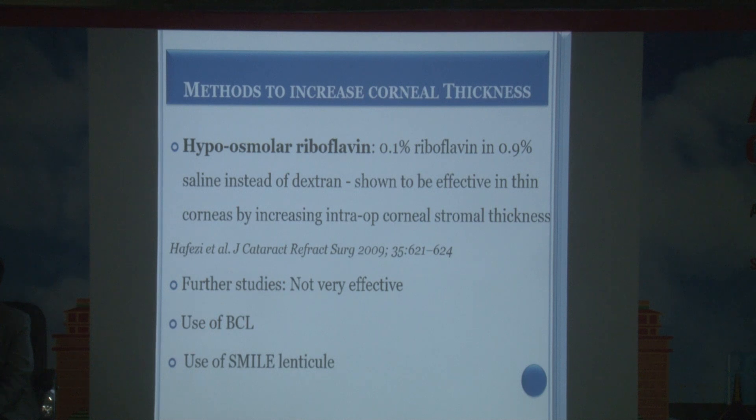For thin corneas, hypo-osmolar riboflavin has been tried to swell the cornea, but the effect is limited. On one hand you are separating the collagen lamellae by hydrating the stroma, while on the other hand crosslinking tries to make the stroma compact — the effects work against each other, though there is some benefit.